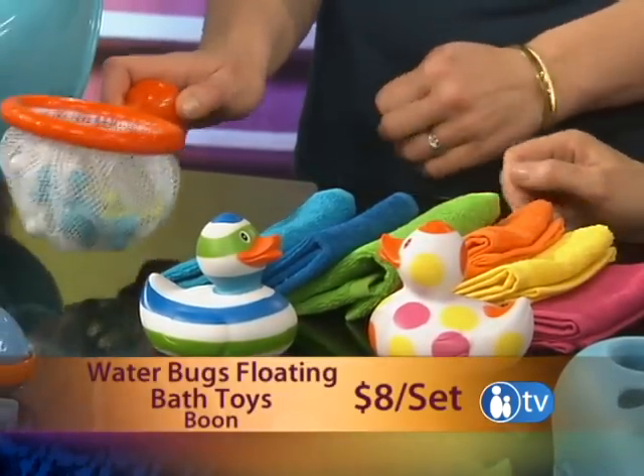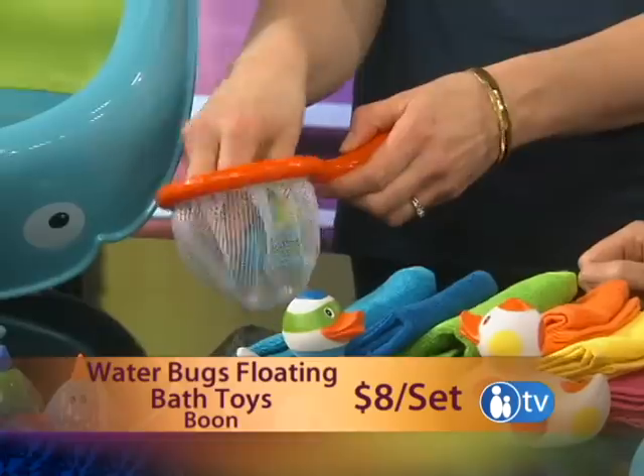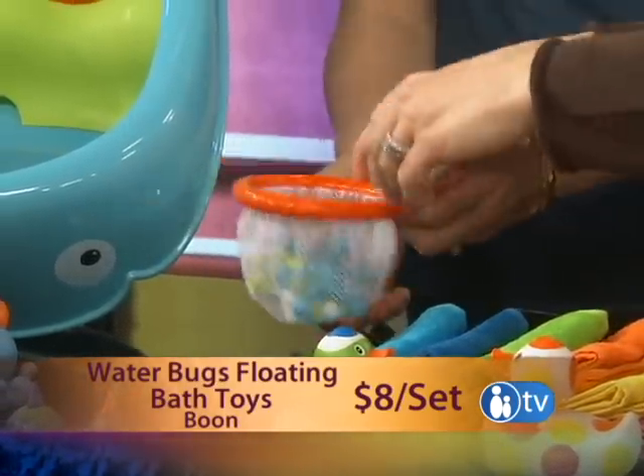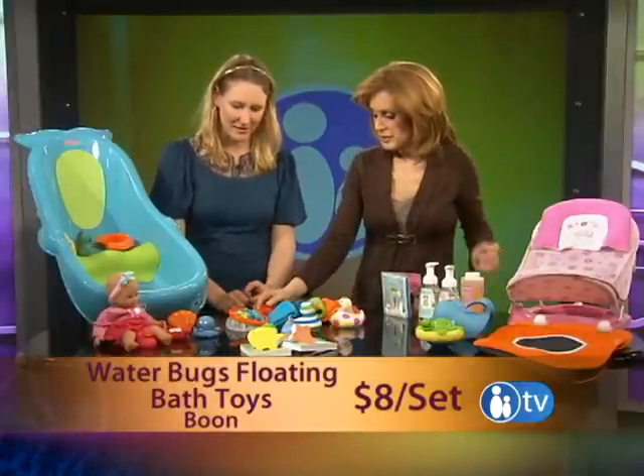These are from Boone too. It's an interesting take — there's always little fish with nets to catch them, but these are little bugs. They call it their little bug and net set. So you throw them around the tub and then your baby, when they get a little bit older, they can try to catch them. It helps keep them in the tub for a while because they're entertained.